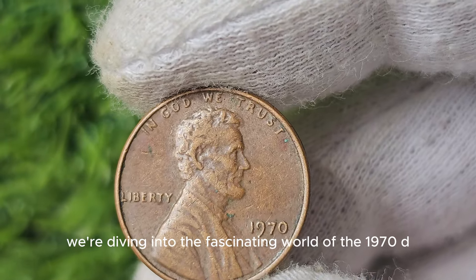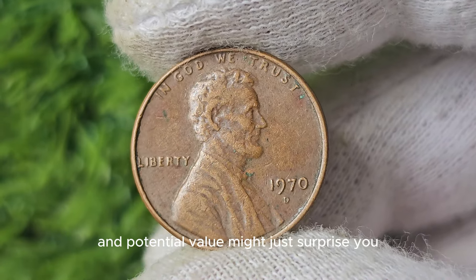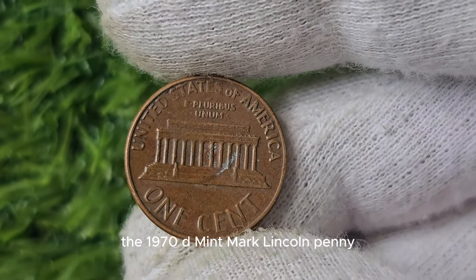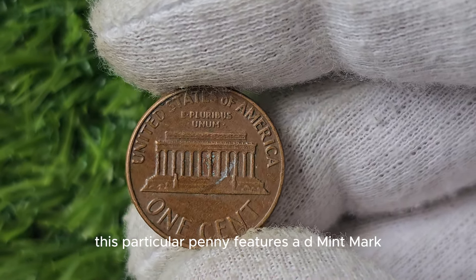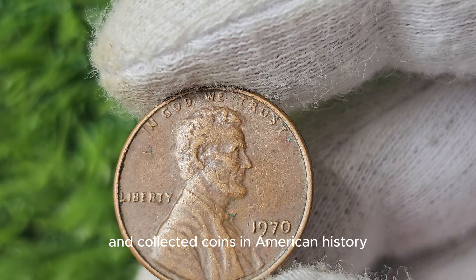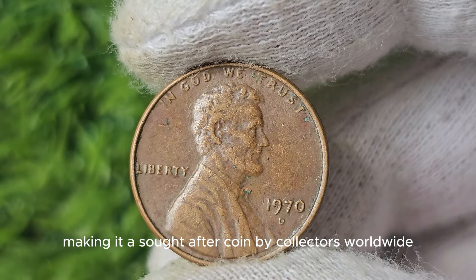We're diving into the fascinating world of the 1970 D Mint Mark Lincoln Penny. This little copper coin may seem unassuming, but its history and potential value might just surprise you. The 1970 D Mint Mark Lincoln Penny was minted at the Denver Mint in 1970, featuring a D Mint Mark signifying its production there. The Lincoln Penny has been in circulation since 1909. The 1970 D Mint Mark Penny is particularly special because of its low mintage numbers, making it a sought-after coin by collectors worldwide.